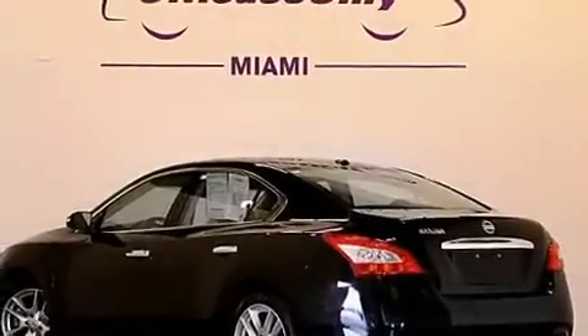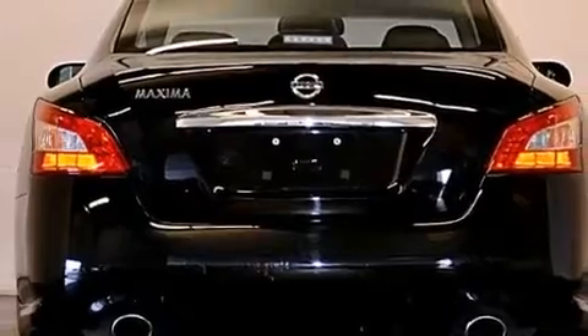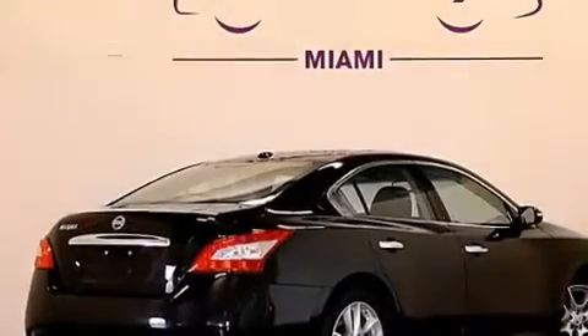Its top features include Bluetooth mobile device connectivity, keyless ignition, a sunroof, heated seats, a premium audio system, and XM satellite radio.